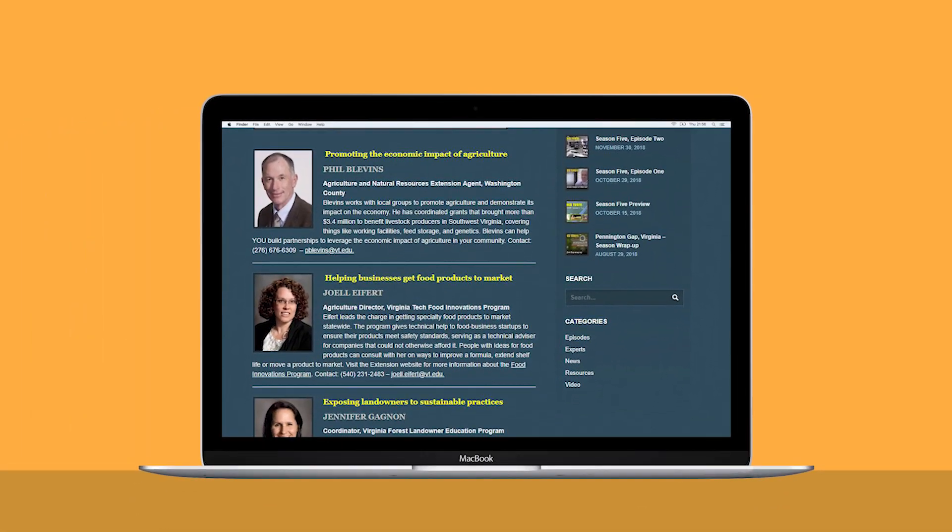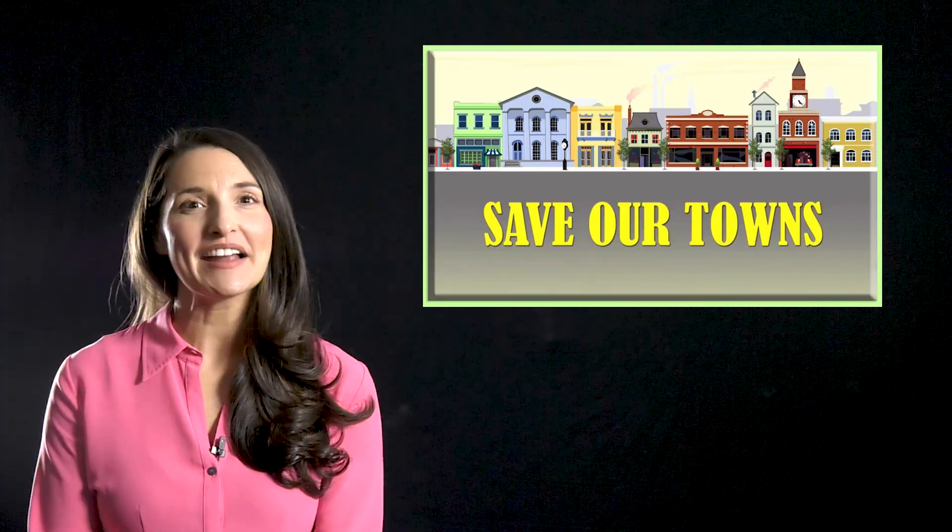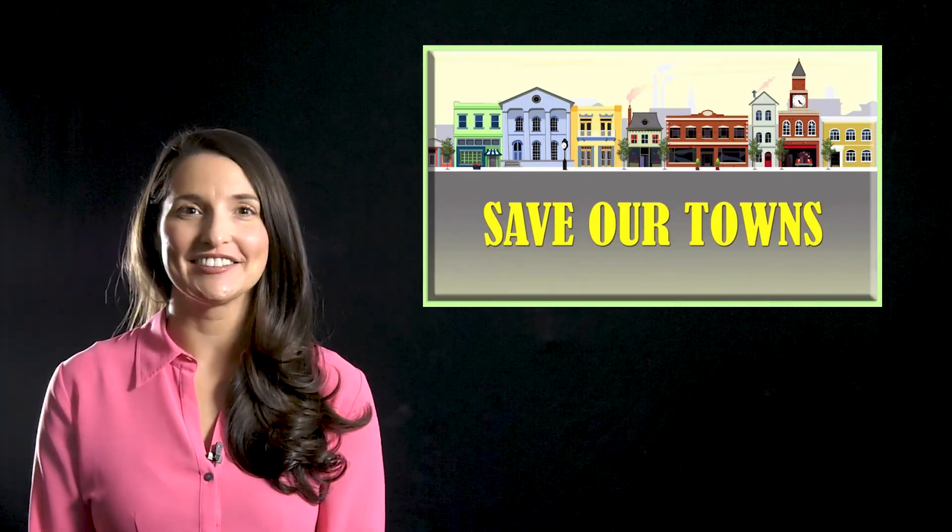Now it's back to Bedford for three questions for a mayor. Robert T. Wondry, town of Bedford, and I'm the mayor.